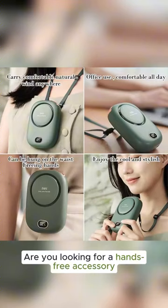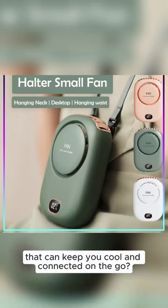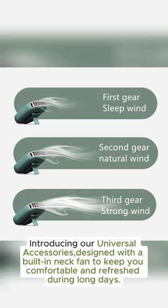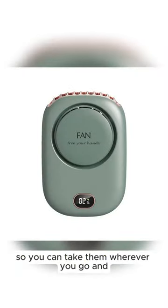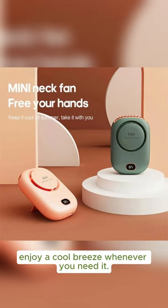Are you looking for a hands-free accessory that can keep you cool and connected on the go? Introducing our universal accessories, designed with a built-in neck fan to keep you comfortable and refreshed during long days. Our universal accessories are portable and easy to carry, so you can take them wherever you go and enjoy a cool breeze whenever you need it.